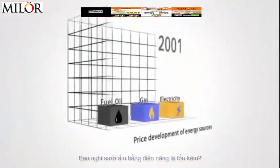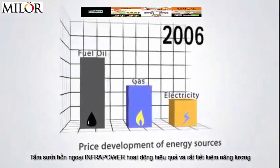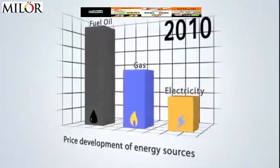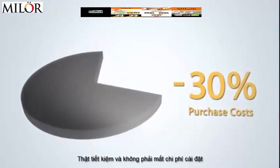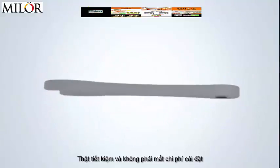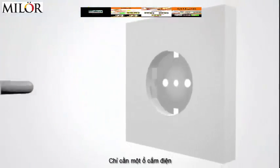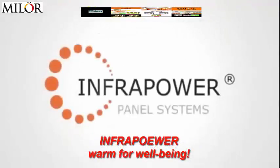You thought electric heating was expensive? InfraPower infrared heating operates efficiently and is thus cost-effective and saves energy. It costs much less than conventional heating systems. And it is completely maintenance-free. All you need is a power socket. Experience the heating of the future. InfraPower. Warmth for well-being.